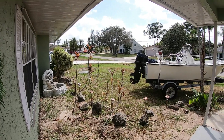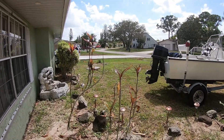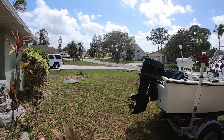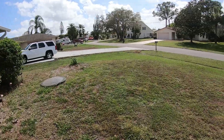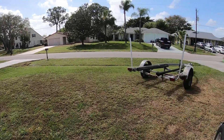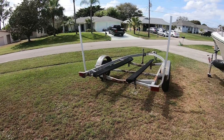Hey guys, Bernie here, St. Lucie Metal Detecting Channel. Just want to give you an update on the boat — she is 99% done. I'm waiting on an antenna. Did have a mishap with the trailer; it needed to be replaced anyway.